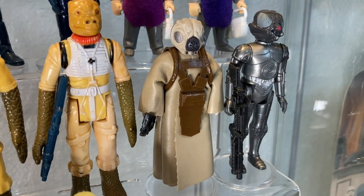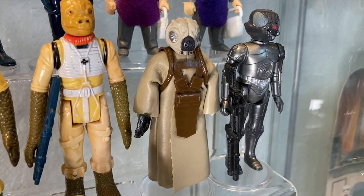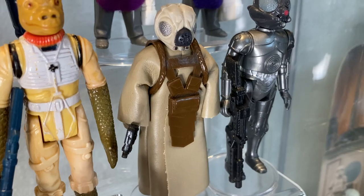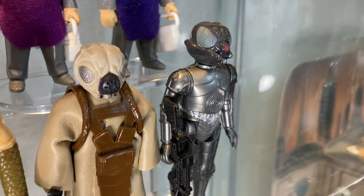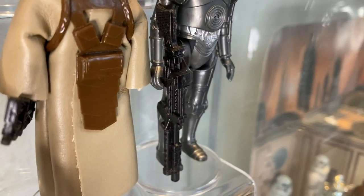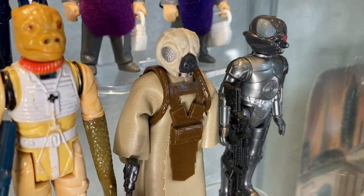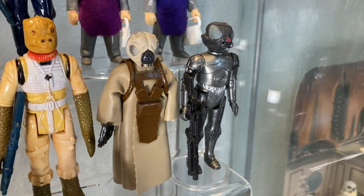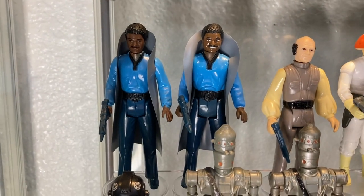Next we have what Kenner called 4-LOM but who is actually Zuckuss — with a vinyl robe, his signature blaster rifle, and a removable chest piece. Next to him we have who Kenner called Zuckuss but is actually 4-LOM, with his own blaster rifle. Fun fact: in the Legends mythology, these two characters were kind of linked. In Empire Strikes Back we just see them as two bounty hunters vying for the same prize.